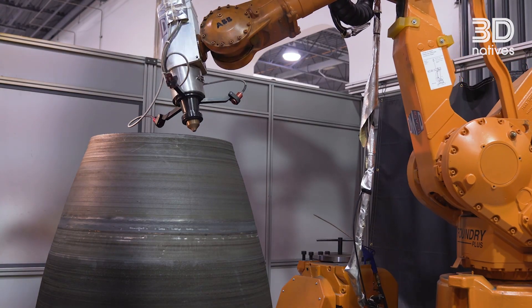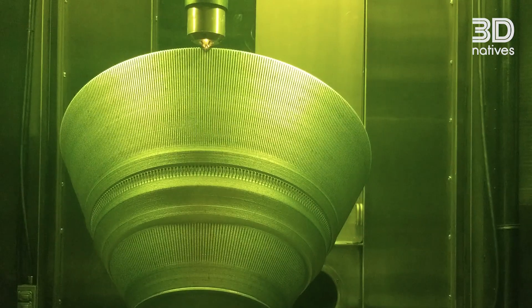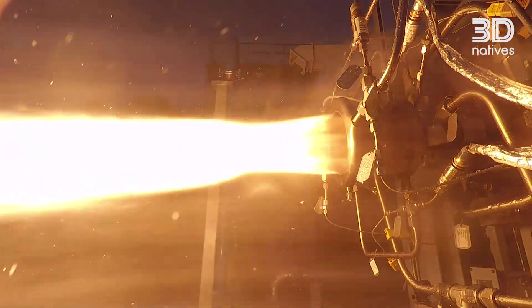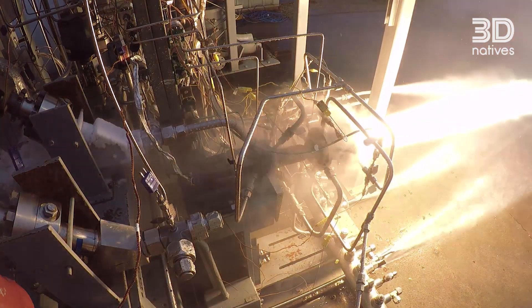We're looking at additive manufacturing for the ability to offer complexity for various components on the rocket engine. Of course, one of the main advantages is it allows us to reduce cost and reduce schedule for some of the components on these engines. We find a lot of advantages as well for mass reduction and thermal performance. One of the main advantages we've found is the ability to quickly go through our design-fail-fix cycle and go through different iterations using additive manufacturing components.